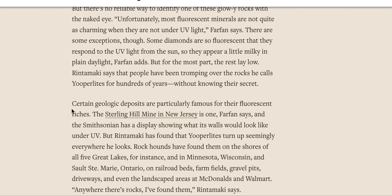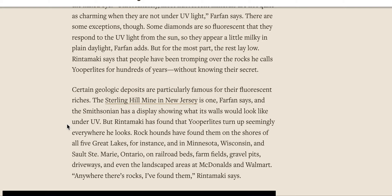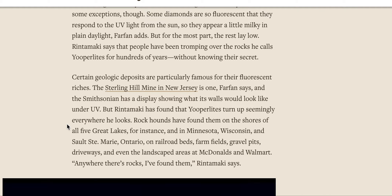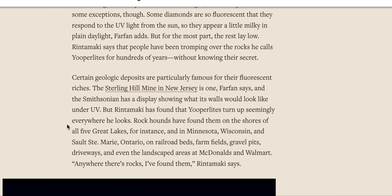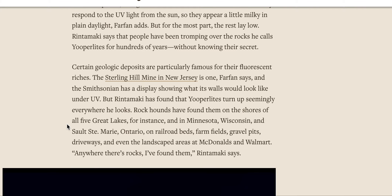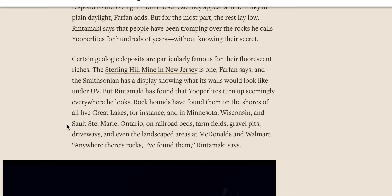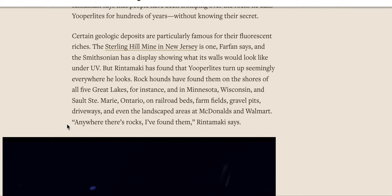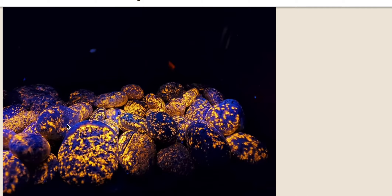Certain geologic deposits are particularly famous for their fluorescent riches. The Sterling Hill Mine in New Jersey is one, and the Smithsonian has a display showing what its walls would look like under UV. But Rintamaki has found that euprolites turn up seemingly everywhere he looks. Rock hounds have found them on the shores of all five Great Lakes, and in Minnesota, Wisconsin, and Sault Ste. Marie, Ontario — on railroad beds, farm fields, gravel pits, driveways, and even the landscaped areas at McDonald's and Walmart. Anywhere there's rocks, I've found them, Rintamaki says.